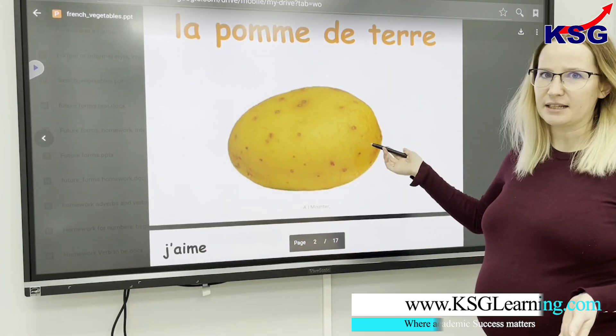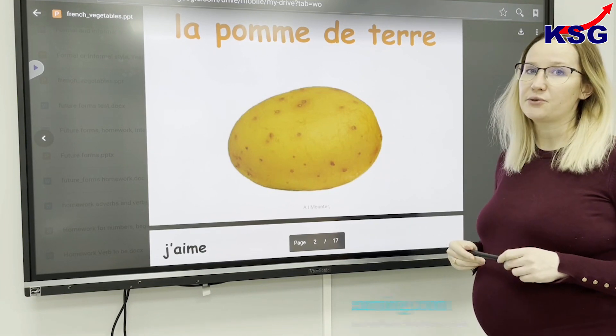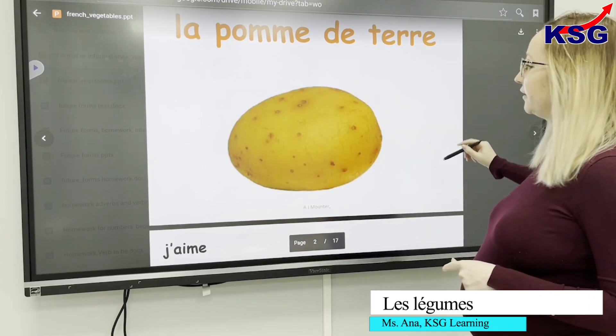What is this? This is a potato. In French we say 'la pomme de terre'.